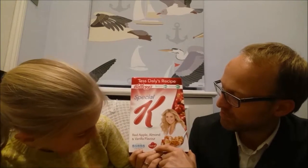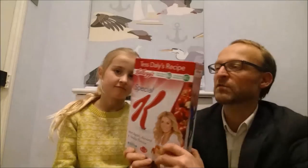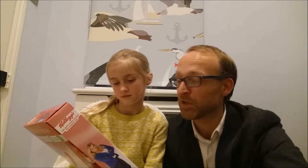I spoke to Kellogg's because on the back it says this product has Special K's Nutri-K Flakes. I asked them: what are Nutri-K Flakes? And they said, we've improved our recipe to make it more nutritious, so we decided to put a label that says Nutri-K. So it doesn't actually mean anything — but it's good marketing, isn't it? Because it sounds pretty impressive.